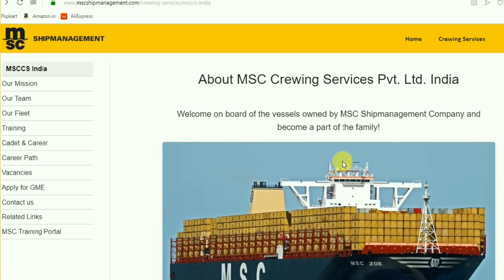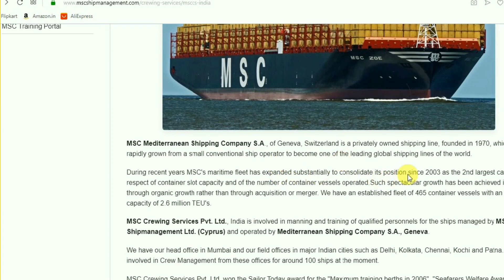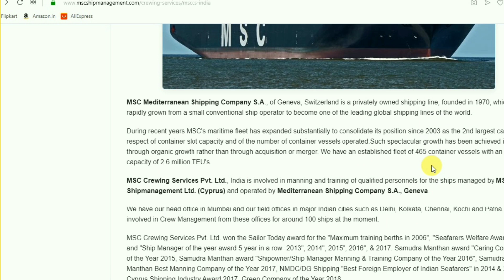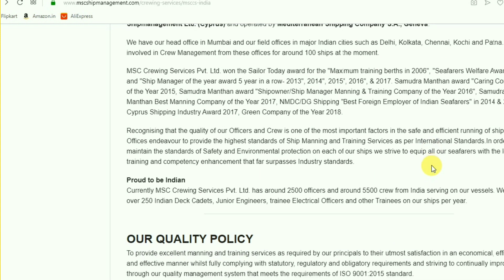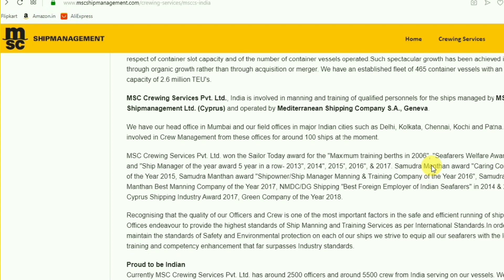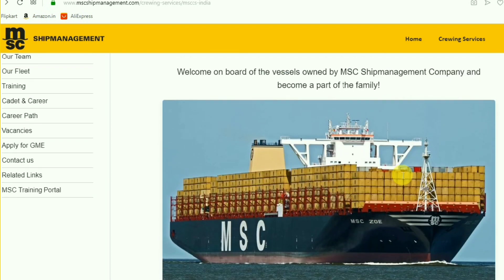You will be entered to the MSC Crewing Service page. Just go through the profile of the company. The company started in the 1970s and it is an ownership company. They are having a fleet of 500 vessels and most of the vessels are container ships and bulk carriers, with some aurora also added to the fleet. It is better to know about the company first because they can ask about the company in the interview.